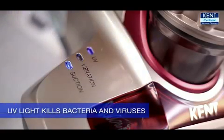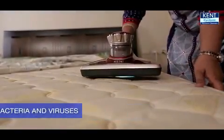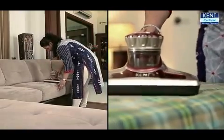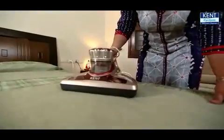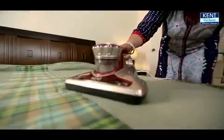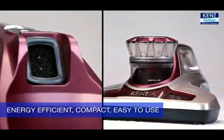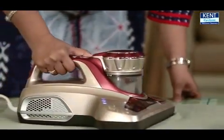The effective UV light kills all the major bacteria and viruses to make your beds completely clean. Kent Bed Vacuum Cleaner is extremely easy to operate on beds and other flat surfaces, making your bed sheets, sofas and mattresses completely dust free. It is efficient in saving energy and the compact design makes it easy to use, making it easier to keep your beds and home clean.